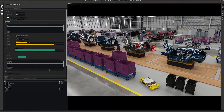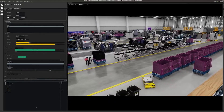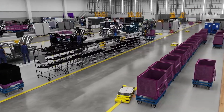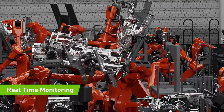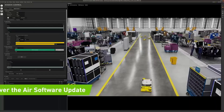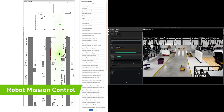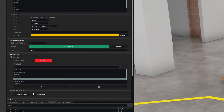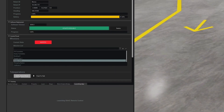Let me show you an example of how we can combine it all to operate your factory. With NVIDIA's Fleet Command, your associates can securely orchestrate robots and other devices in the factory for mission control. They can monitor in real-time complex manufacturing cells, update software over the air, launch robot missions, and teleoperate. When a robot needs a helping hand, an alert can be sent to mission control, and one of your associates can take control to help the robot.